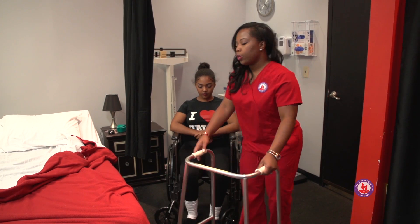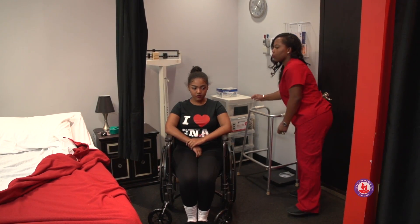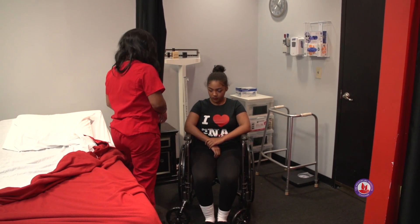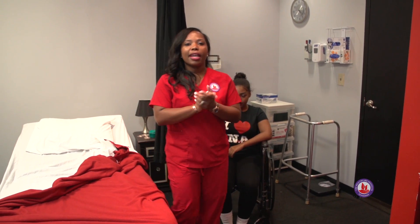Good. We can move the walker out of her way. We'll provide the resident with the call light. Here's your call light — if you need me, call me, okay? Thank you. I'm washing my hands and I'm done.